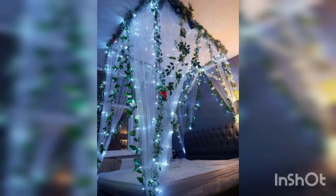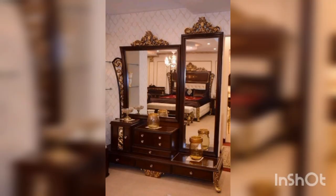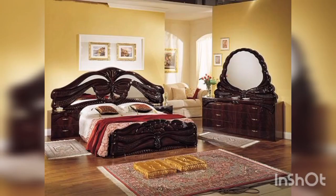Next is a dresser. A dresser is a practical piece of furniture in a bridal room and can also serve as a decorative item. Consider a large, elegant dresser with ample storage and a matching mirror.